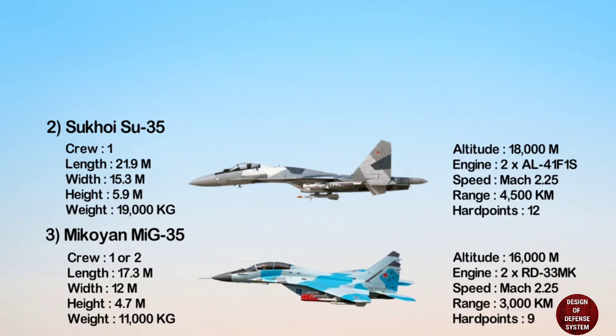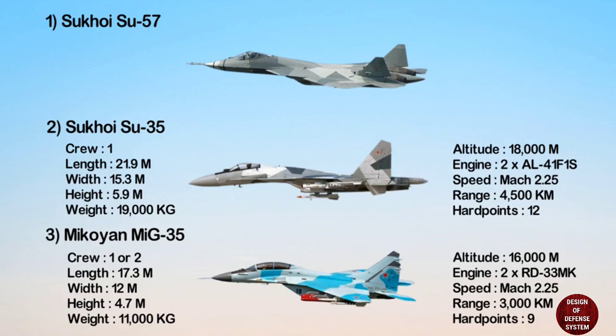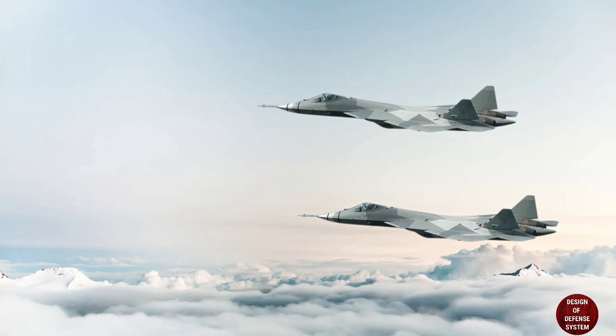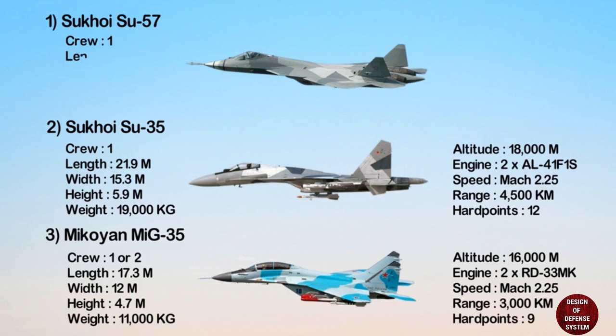At number one: the Sukhoi Su-57. The Sukhoi Su-57 is a single-seat, twin-engine stealth multi-role fighter jet. It is developed by Sukhoi. The Su-57 is 20.1 meters in length, 14.1 meters in width, 4.6 meters in height, and has an empty weight of 18,000 kilograms.